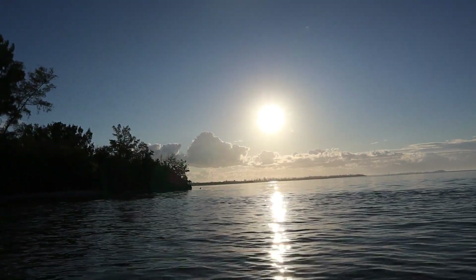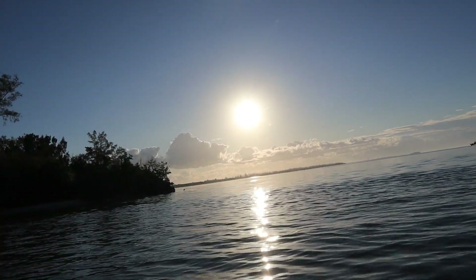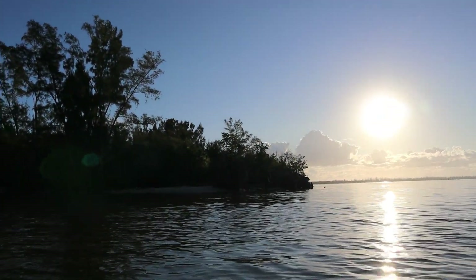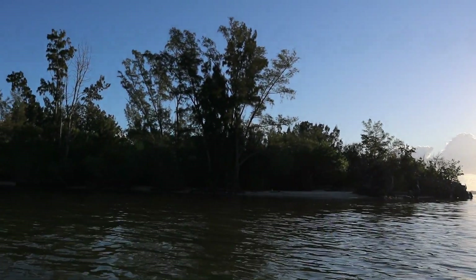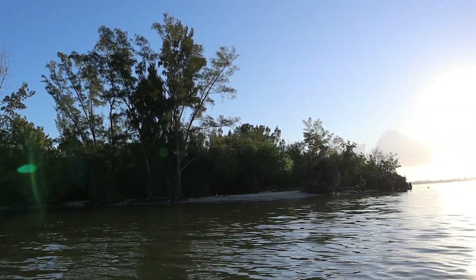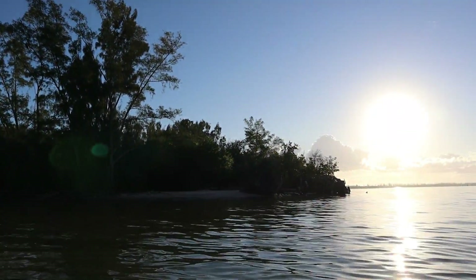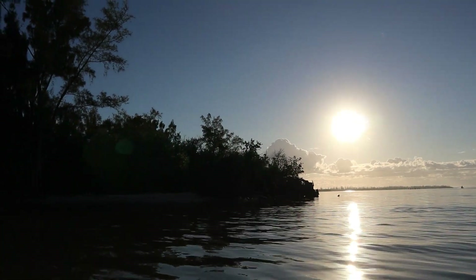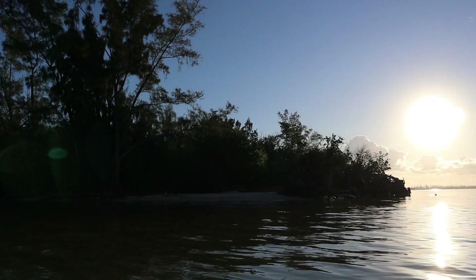Alright, we're almost at the island. Wow, I can see a picnic table on this side, I can see a fire grill. Holy cow. This is definitely cool — I can see the bottom, it's getting real shallow here.